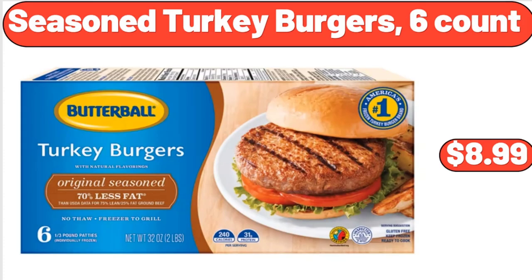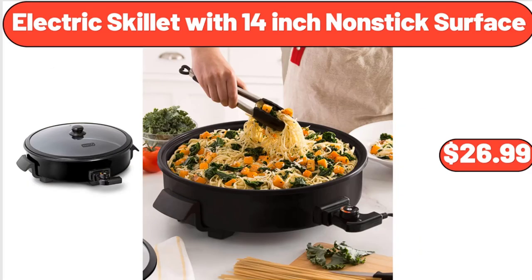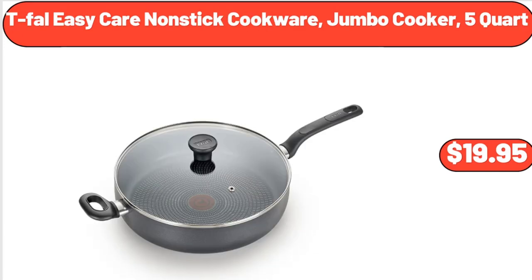Seasoned Turkey Burgers, 6 Count, $8.99. Electric Skillet with 14-Inch Nonstick Surface, $26.99. T-Fal Easy Care Nonstick Cookware, 5 Quart, $19.95.